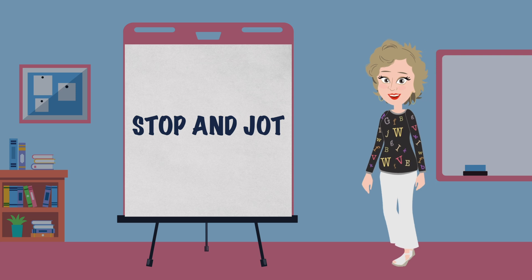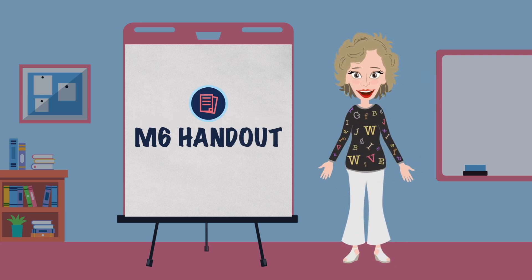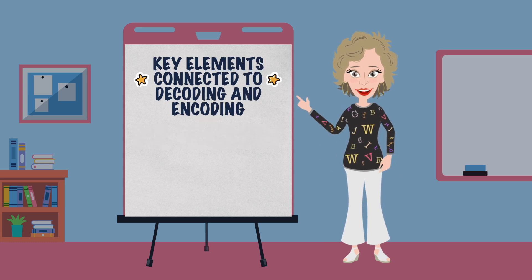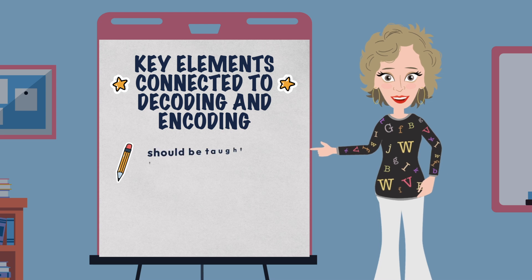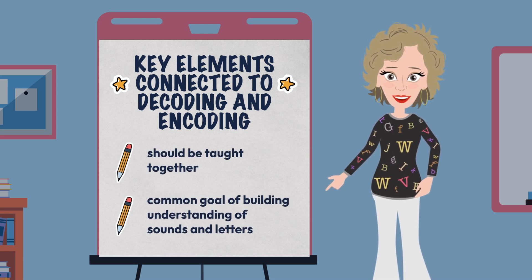Once again, it is time for another Stop and Jot. Make sure to grab your Module 6 handout. This lesson was all about helping us think through some of the key elements or skill areas connected to decoding and encoding, and even more importantly, about reminding us that decoding and encoding are not two separate coins, but two sides of the same coin. They should be taught together with a common goal of building understanding of sounds and letters.